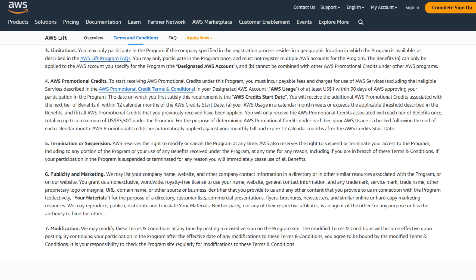There is also a geographic limitation for this program. You may only participate if the company specified in the registration resides in one of the following locations: Australia, India, Indonesia, Japan, Korea, Malaysia, New Zealand, Philippines, Singapore, Thailand, and Vietnam.